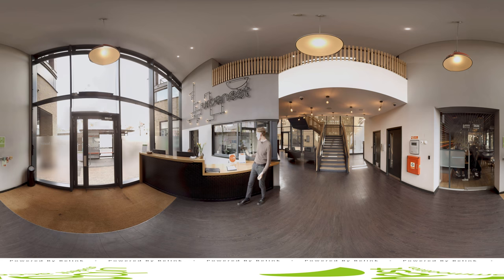Behind me there is a detailed social program that we run through the year, so anything that's going on will be listed here. Most of our social events happen up in the common room, which we'll go have a look at now.